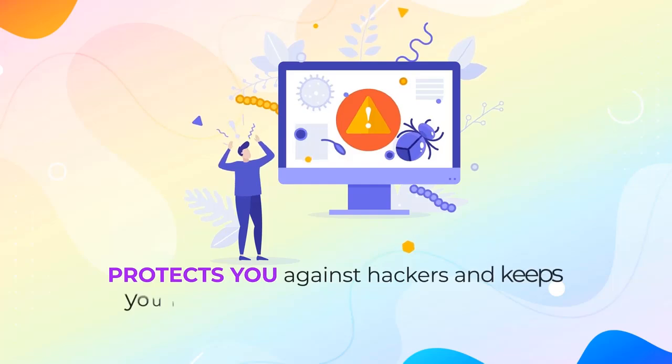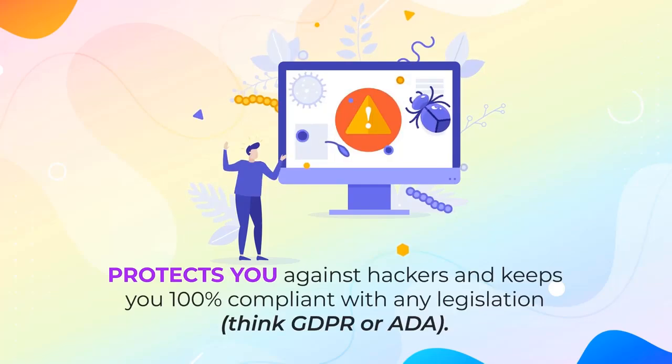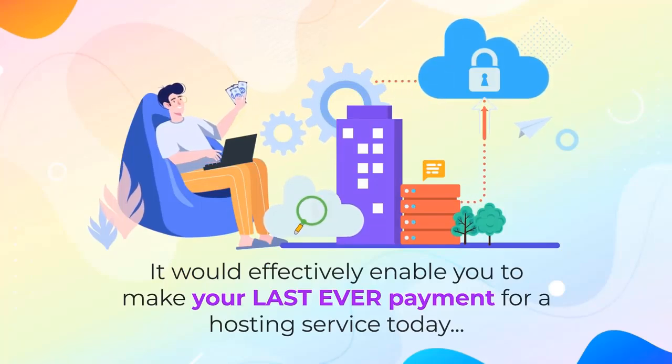Hosting that protects you against hackers and keeps you 100% compliant with any legislation — think GDPR or ADA. It would effectively enable you to make your last ever payment for a hosting service today.